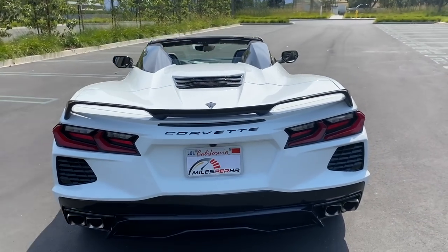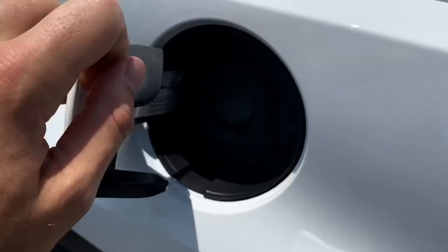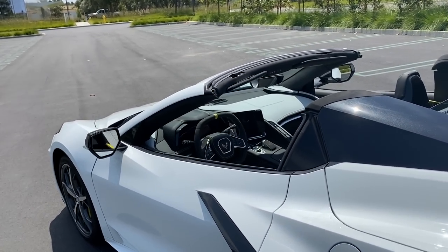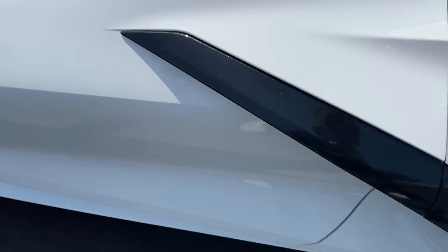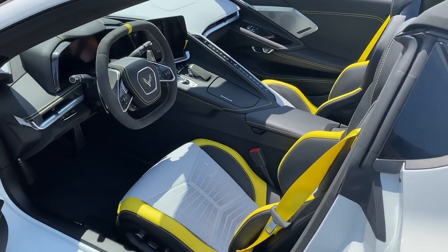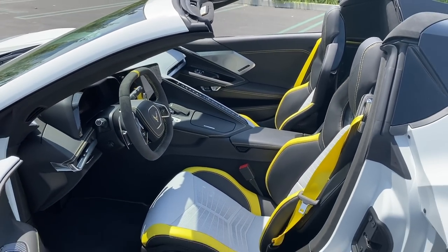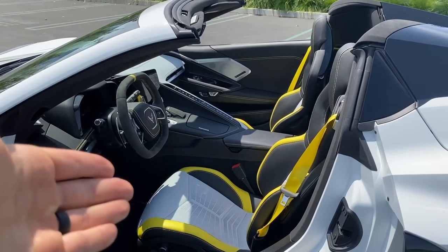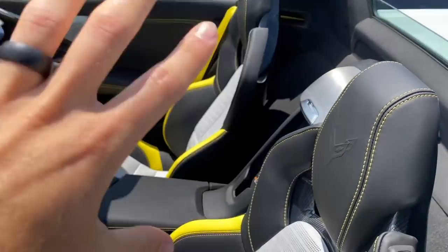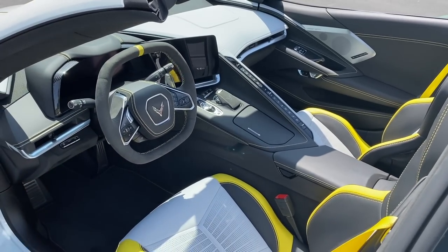Bonus points on the way in for capless fueling. This is the range-topping 3LT trim with keyless entry — there's no door handle on the C8; instead you put your hand under the overhang and press a button to pull it open. The interior improvement over previous-generation Corvettes cannot be overstated. If you've spent time in a C6 or C7, this will feel unrecognizable. The level of effort Chevy put into making an enticing yet logically laid-out cabin is overwhelming.